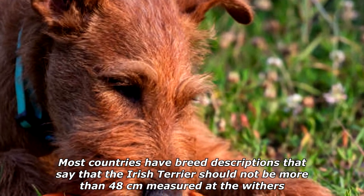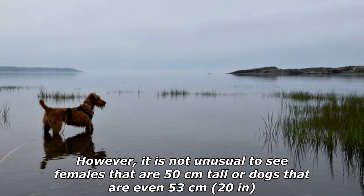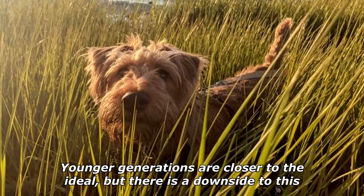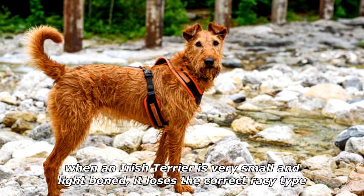Most countries have breed descriptions stating that the Irish Terrier should not be more than 48 centimeters measured at the withers. However, it is not unusual to see females that are 50 centimeters, or taller dogs that are even 53 centimeters (20 inches). Younger generations are closer to the ideal, but when an Irish Terrier is very small and light-boned, it loses the correct racy type.